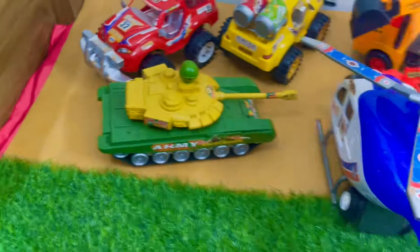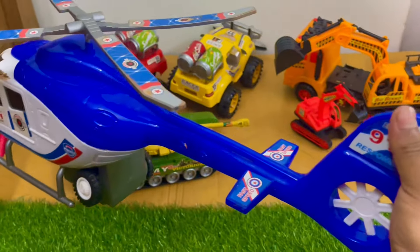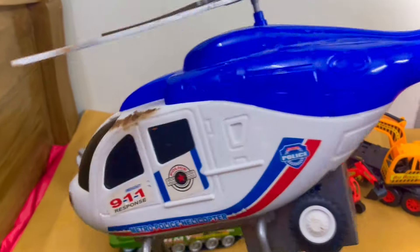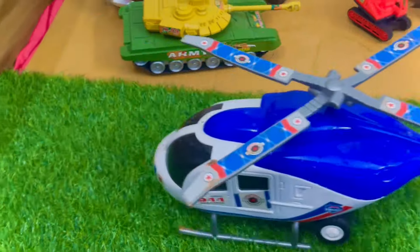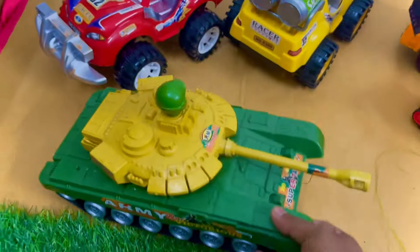It is a big helicopter — blue and white combination. It is an army helicopter. Very nice.